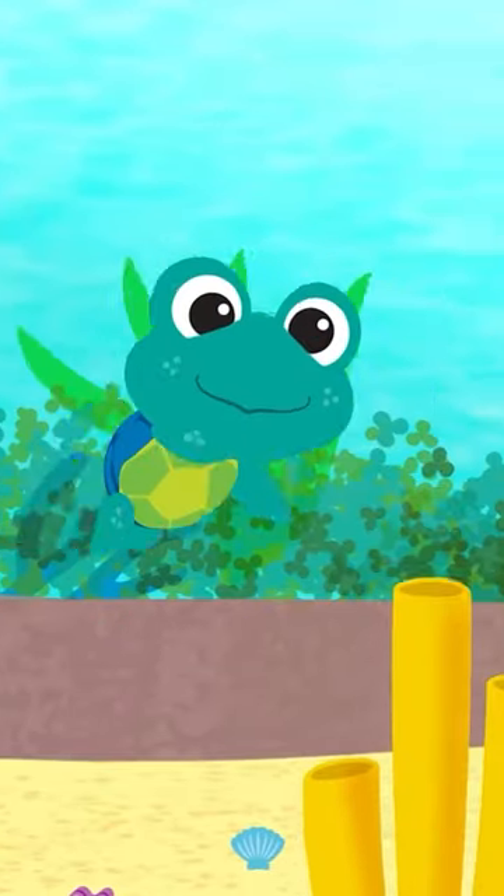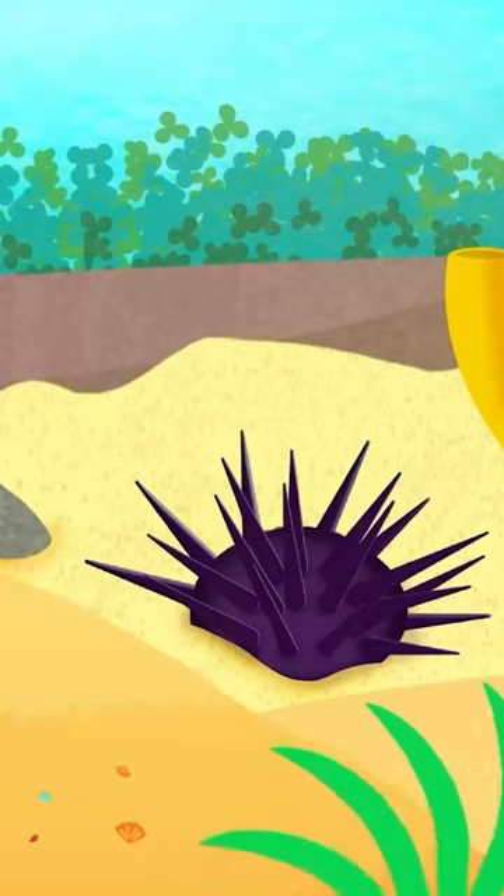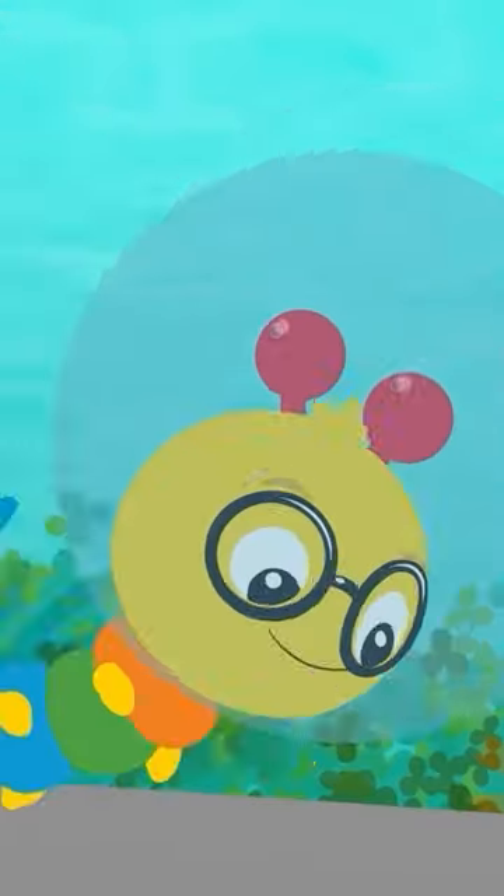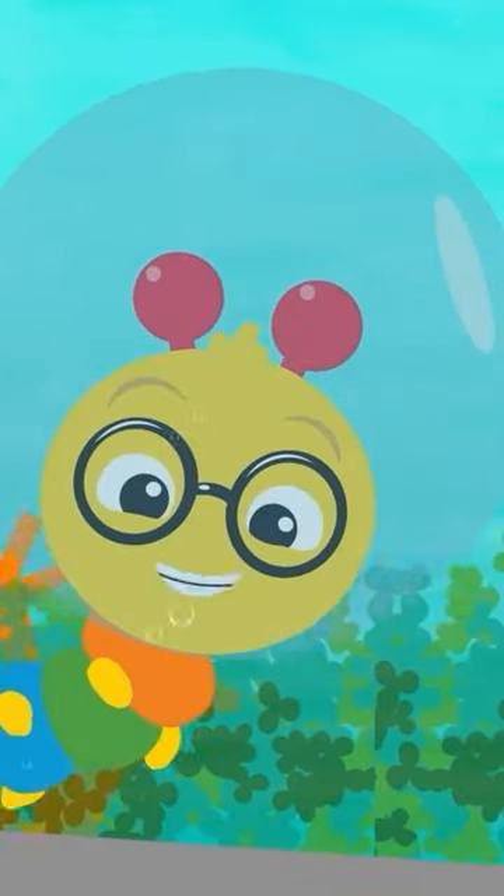That was a sea urchin. Did you see it? That was a clownfish. Did you see it?